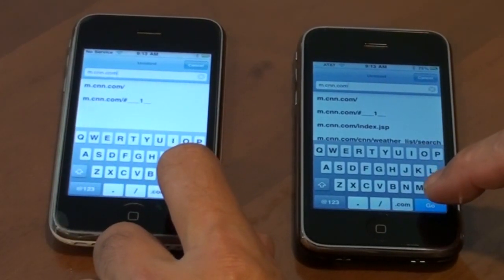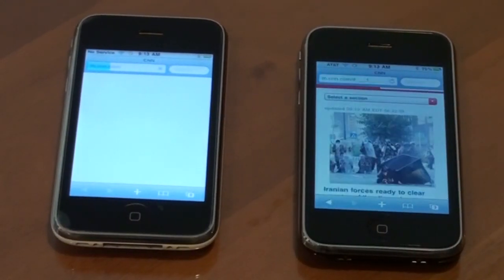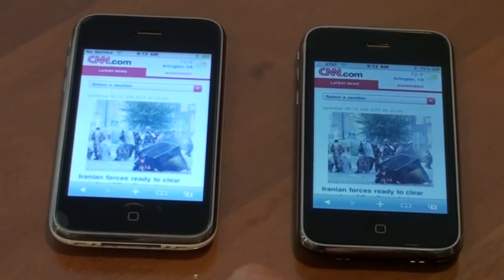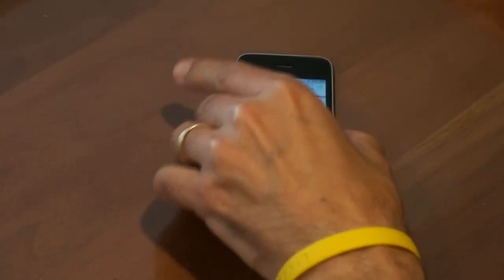1, 2, 3, go. And you can see the rendering of the 3GS is almost instantaneous. It's quite an impressive display.